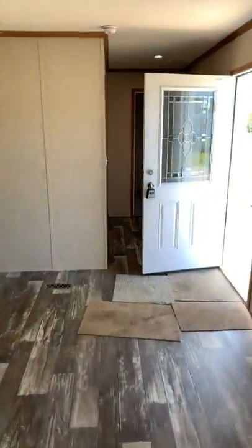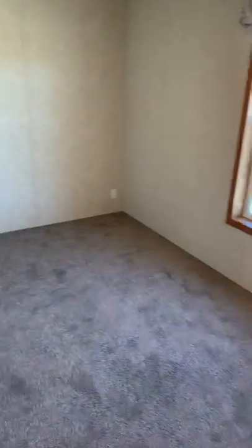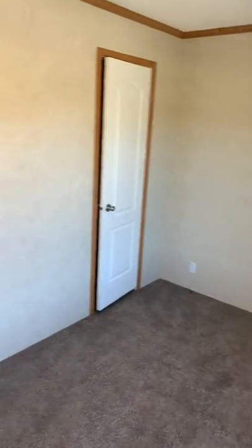The other bedroom and bath are located on the other side of the house. Here's the other full bathroom and second bedroom with a closet.